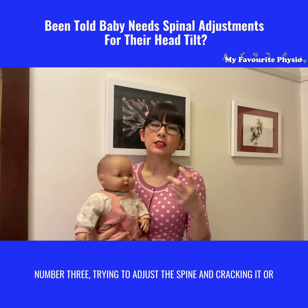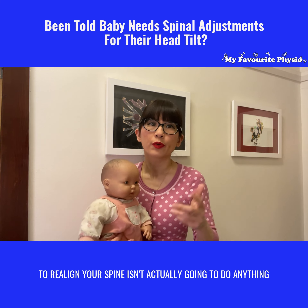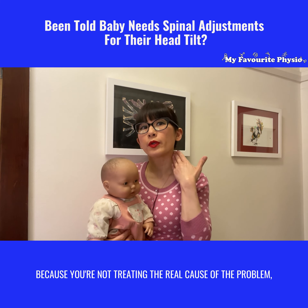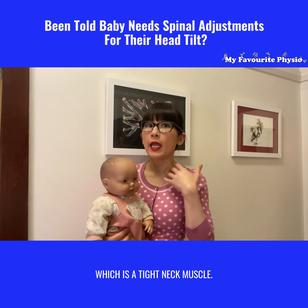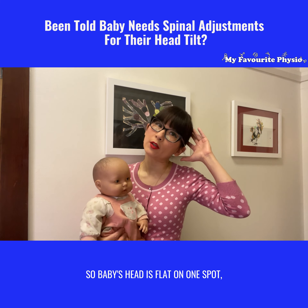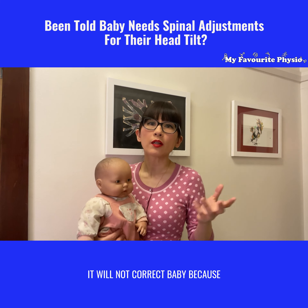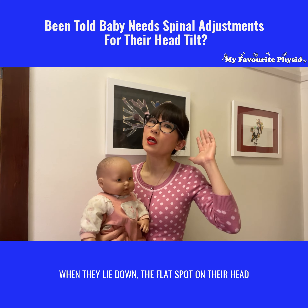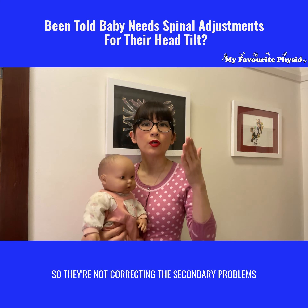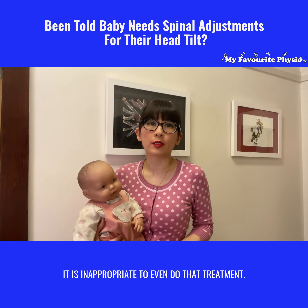Number three: trying to adjust the spine, cracking it, or putting baby on a special pillow for 30 seconds to realign their spine isn't actually going to do anything, because you're not treating the real cause of the problem — which is a tight neck muscle — and you're not treating the secondary problem of a flattened head shape. Even if you place baby on a pillow for 30 seconds, it will not correct baby, because when they lie down the flat spot on their head makes baby roll over and lie there again. So they're not correcting the secondary problems of the flattened head shape, and therefore it is inappropriate to even do that treatment.